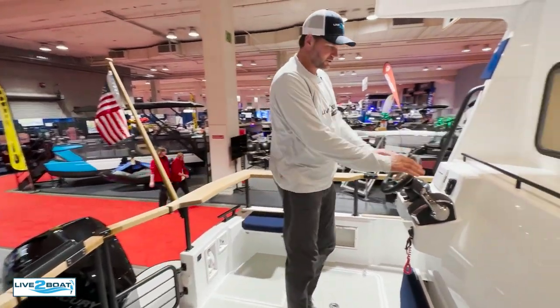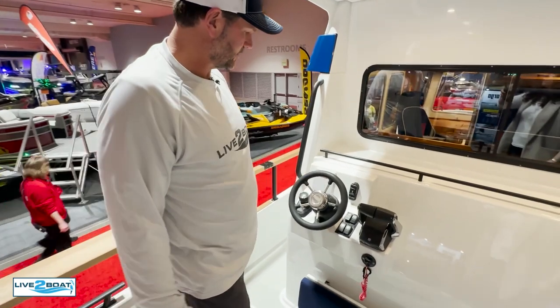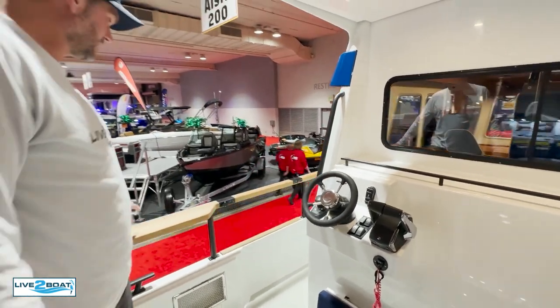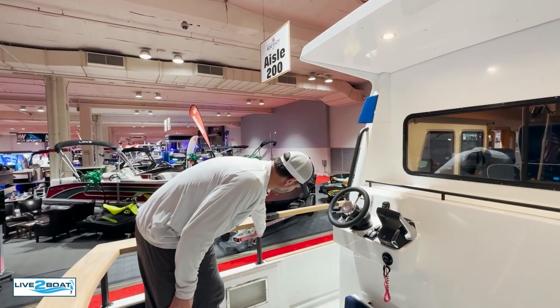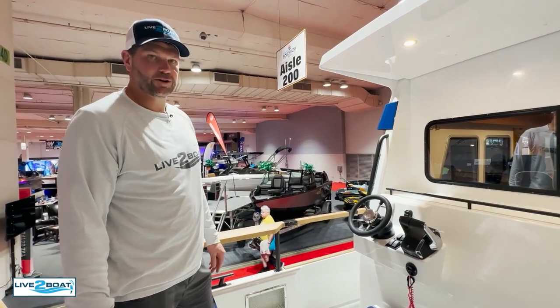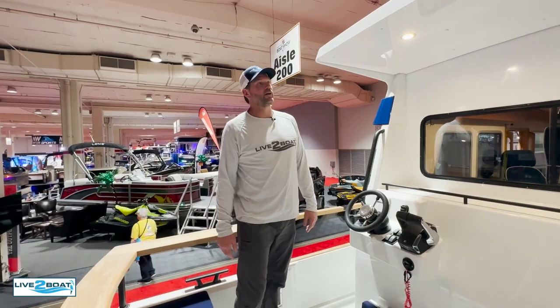Right here you've got your DTS controls, Mercury controls, joystick, vessel view, and your stern steering station. T-can railing — you can get this in a different railing package. They have chrome railings and also these powder-coated ones. I really like these; they're pretty resilient to the weather we have in the northwest.